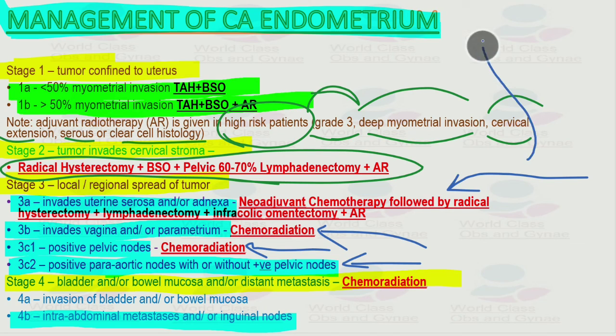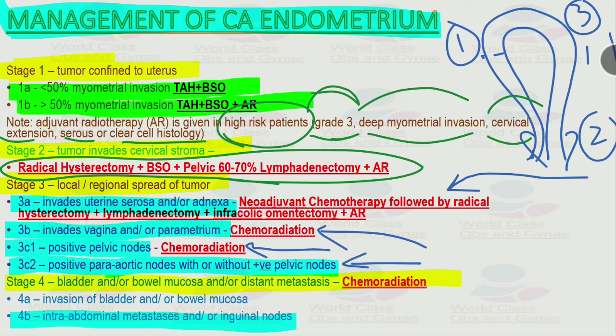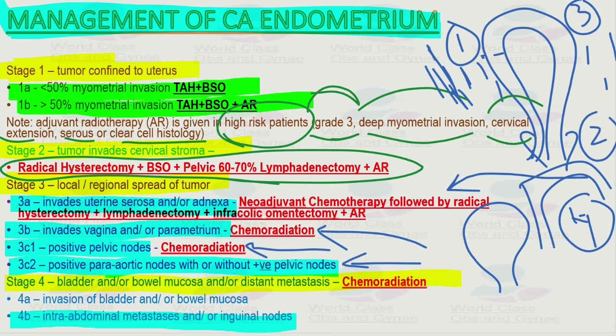Quick staging recap: Stage 1 — tumor confined to uterus only (1a less than 50 percent myometrial involvement, 1b more than 50 percent). Stage 2 — cervical stroma involved. Stage 3 — parametrium and surrounding uterine area involved. Stage 4 — bladder and bowel mucosa involved and/or distant metastasis. Thank you.